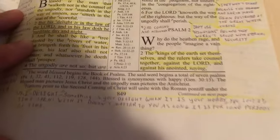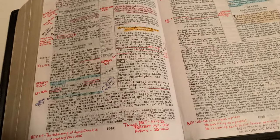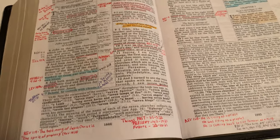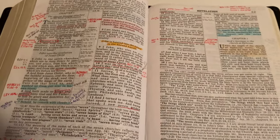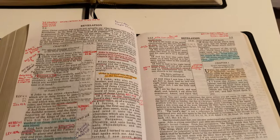I just open it to a random page and you get so many more references in the Common Man's. The thing is you wouldn't have the Common Man's Reference Bible if it wasn't for Ruckman, because that was Hoffman's greatest influence. So nothing against Ruckman, but the Common Man's Reference Bible is just better — that's my opinion though.